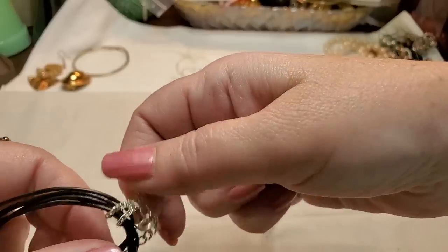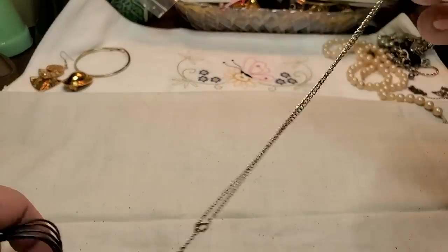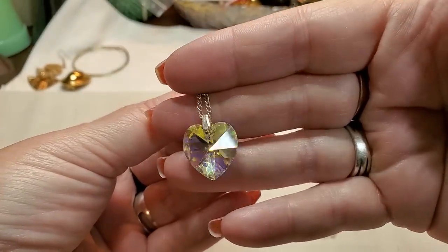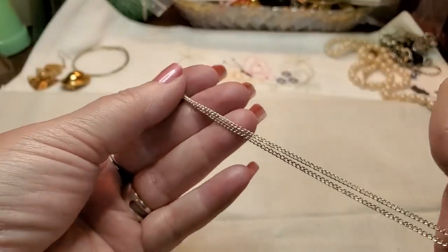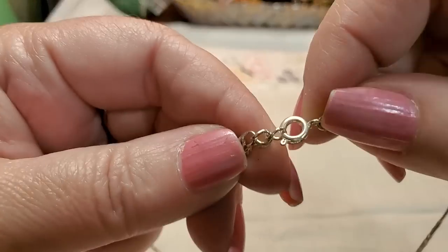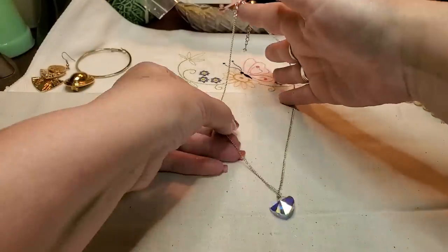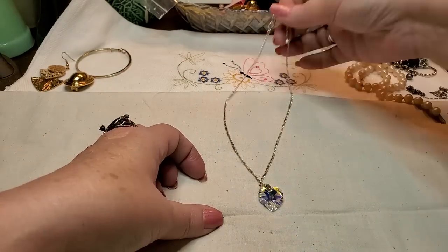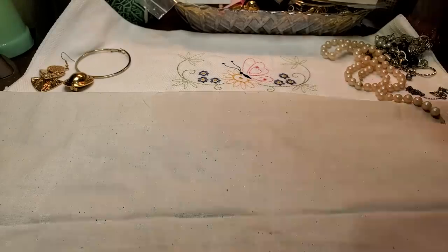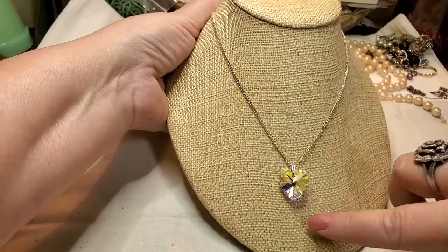Oh, look at this little one — let me get it back through here. Look how pretty! That's beautiful! Gorgeous — with a silver tone chain. A spring ring clasp with an extender. That's really pretty. I love these hearts — glass heart. And it's like a yellow tone in there with some purples and blues. That's super pretty.